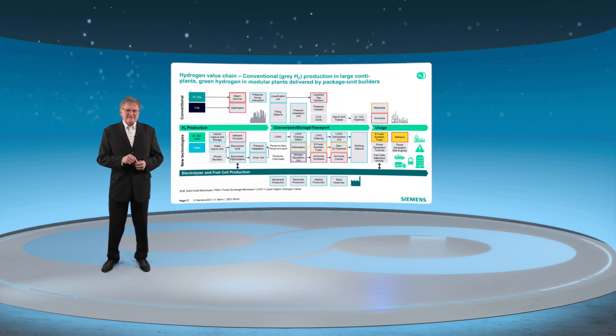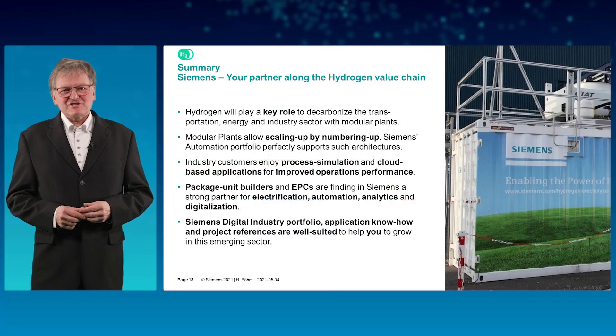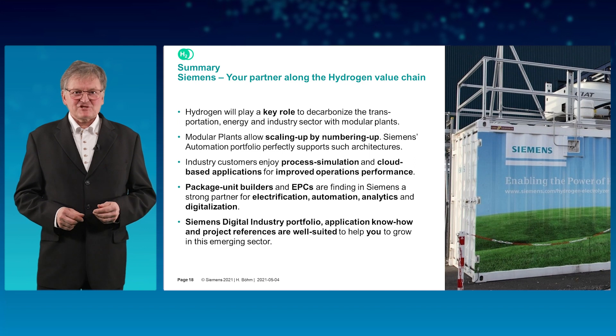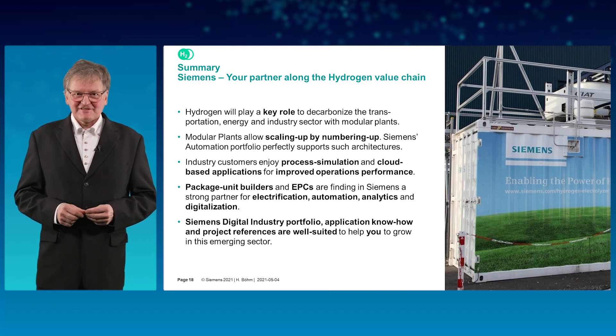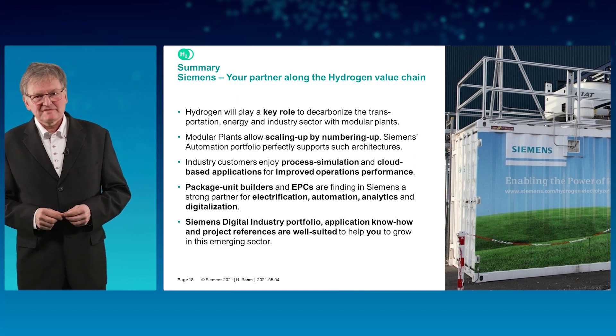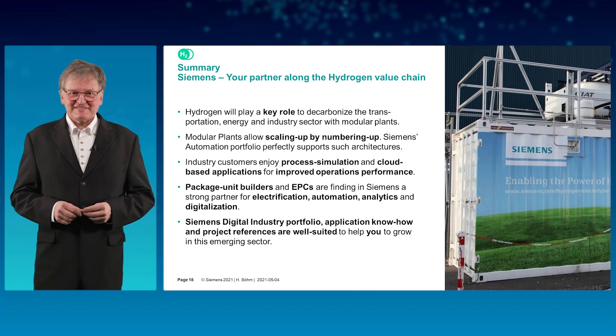Last but not least, there is eFuels as an important application. Siemens is also engaged in university projects such as Copernicus, driven by the Karlsruhe Institute of Technology. Simatic S7-1500 with TIA Portal controls the Fischer-Tropsch reactor by IneraTech.